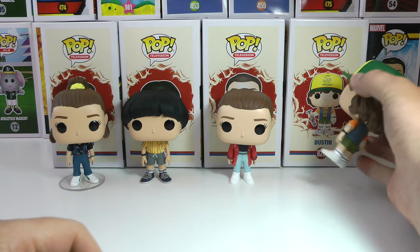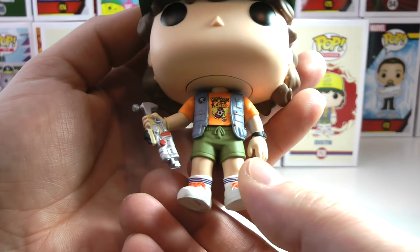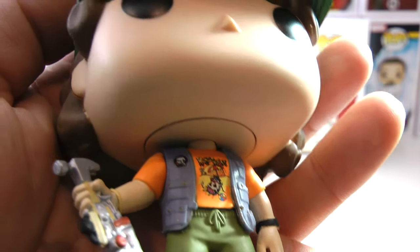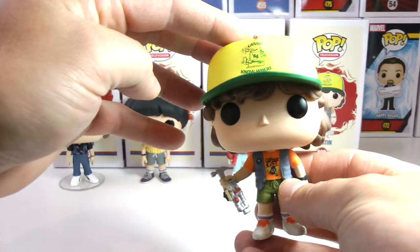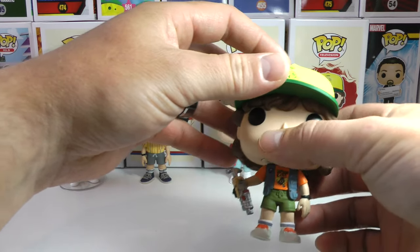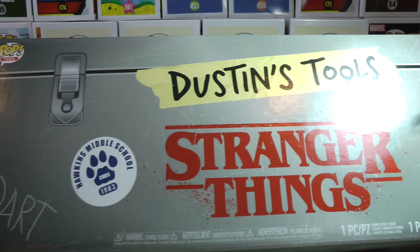Now let's get to Dustin. Dustin is holding his awesome hammer that he invented — you guys can leave a comment below with what he calls it, his clickety-clack hammers or whatever it is. He's got a new shirt and vest, and you can see a little pin with a skull on it that says 'Roast Beef' on his shirt. This was a Target exclusive that came with a shirt. Let me show you the box quickly before going into more detail about Dustin.